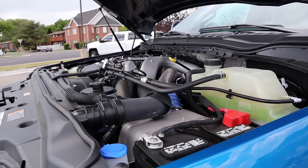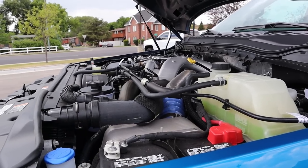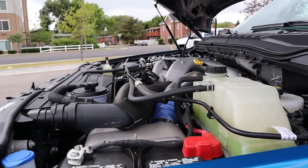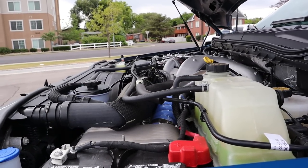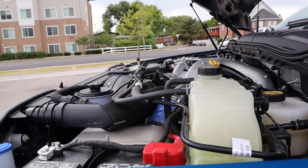Under the hood of this particular Tremor we have the 6.7-liter Power Stroke diesel. Power outputs with that engine are 475 horsepower and 1,050 pound-feet of torque, and it's all routed through a 10-speed automatic transmission.